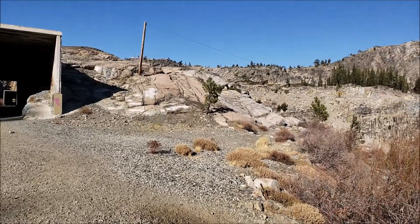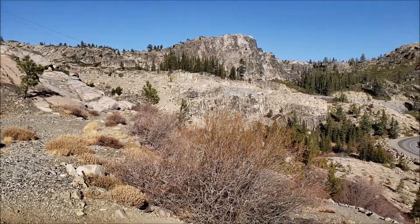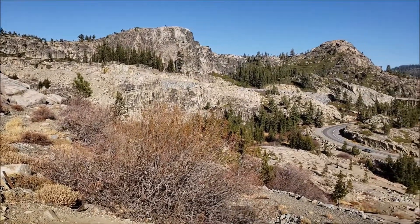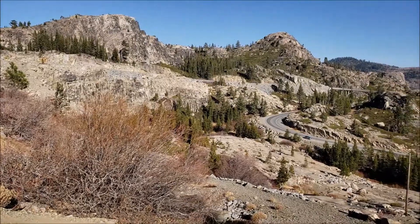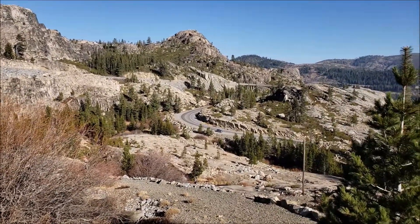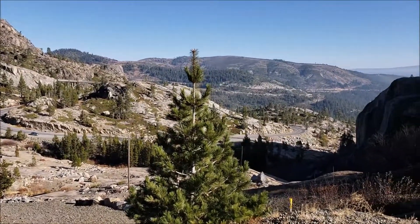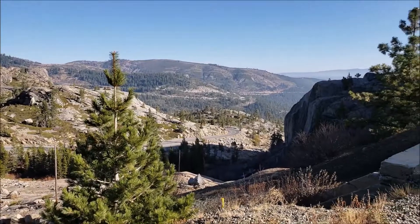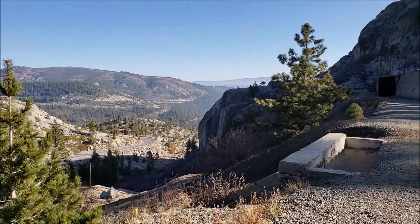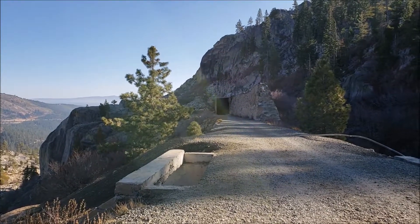This is up at the Terrain Tunnels, the old Terrain Tunnels at Old Donner Pass. There's my car down there, the Rainbow Bridge, and the I-80, and the old railroad sheds.